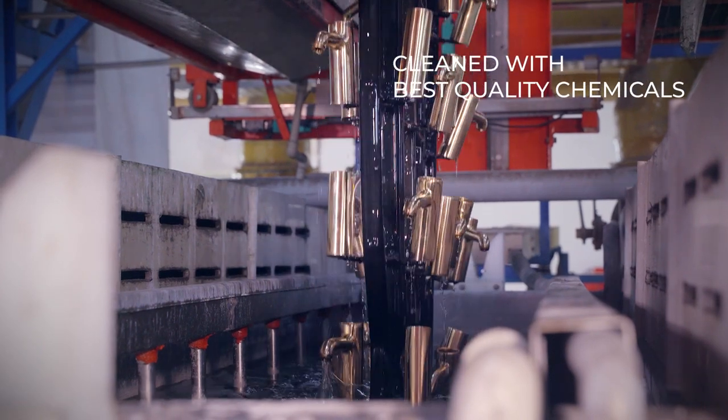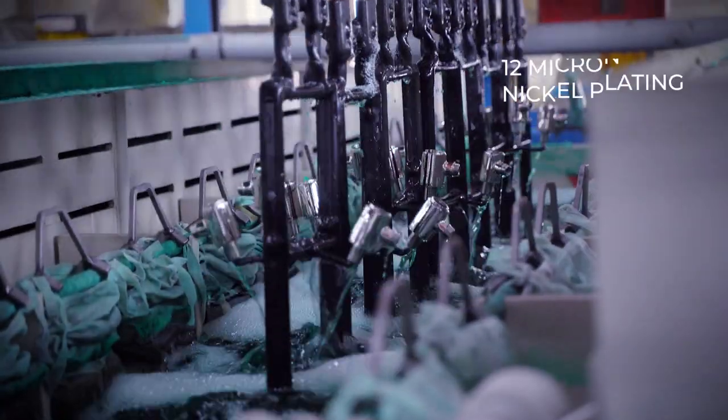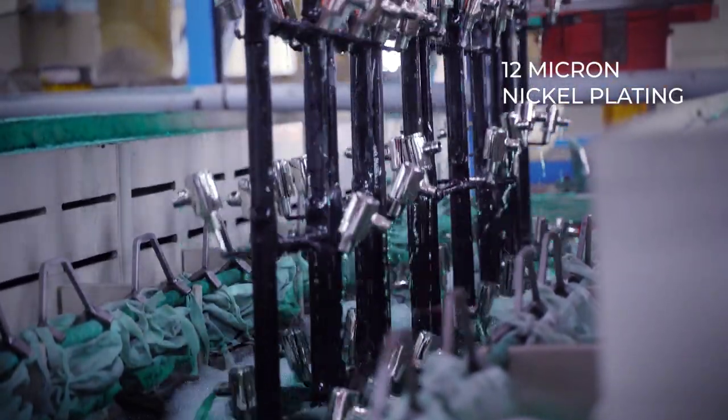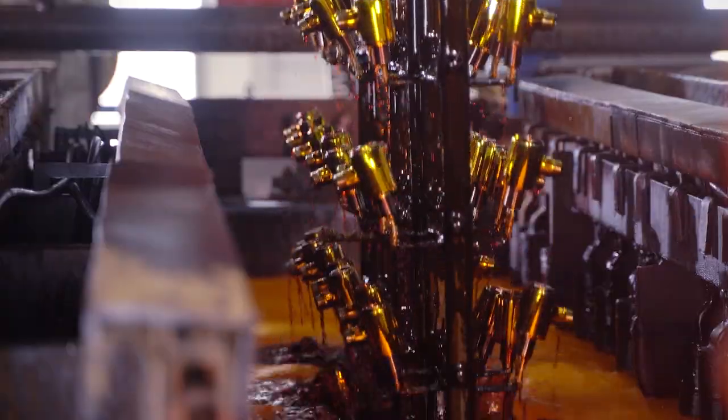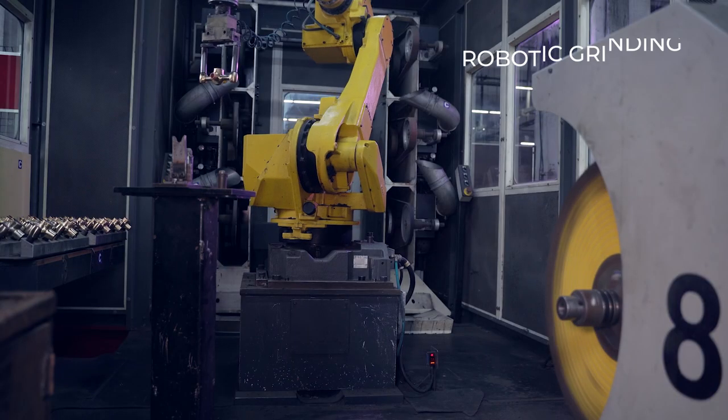The faucet components are cleaned using the best quality chemicals to ensure zero impurity, and then each piece goes through nickel plating first and finally chrome plating to achieve an even and smooth finish.